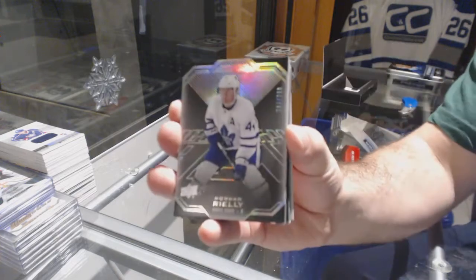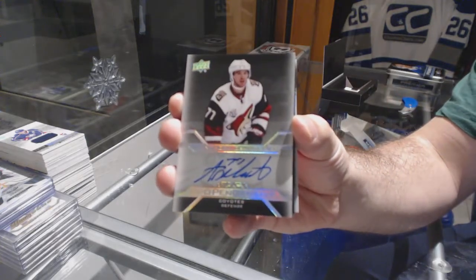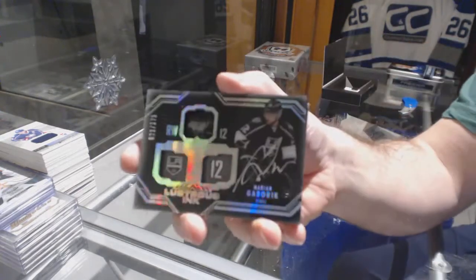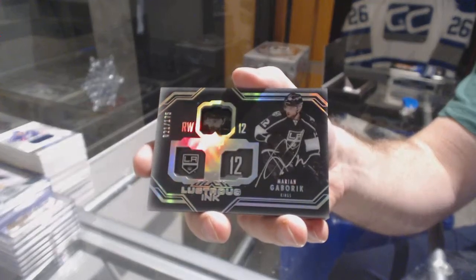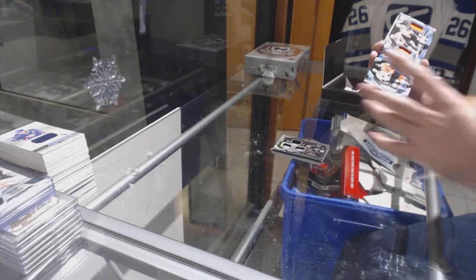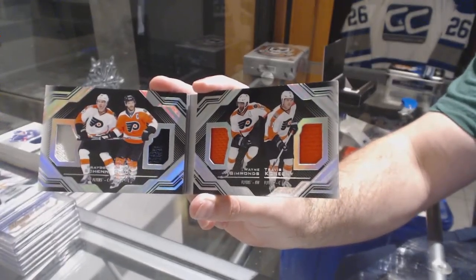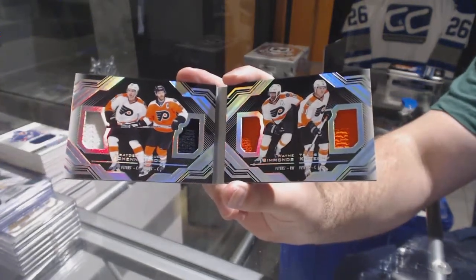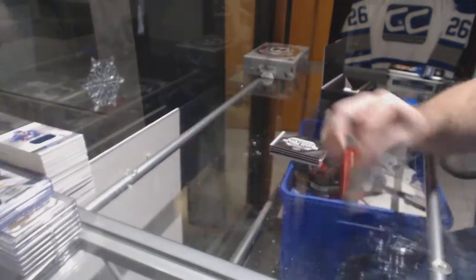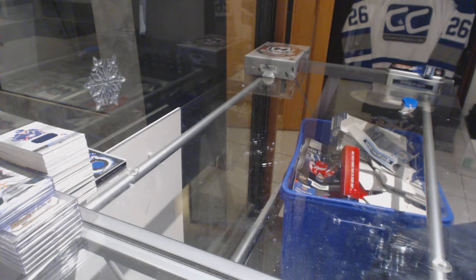For the Maple Leafs, numbered to 299, Morgan Riley. For the Coyotes, Pro Penmanship of Anthony D'Angelo. For the LA Kings, 175 Marian Gaberick Lustrous Ink. We've got a Quad Booklet for the Flyers of Simmonds, Konecny. And for the Rangers, Black Hole, Jimmy VC.